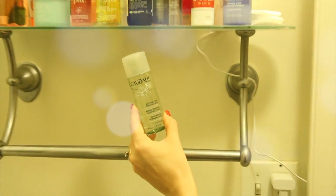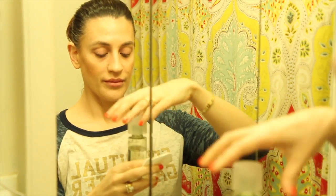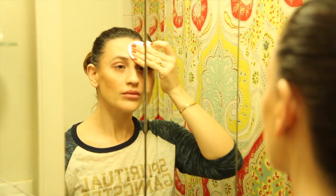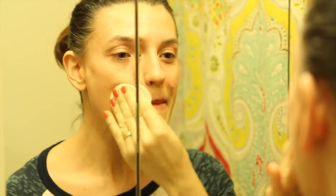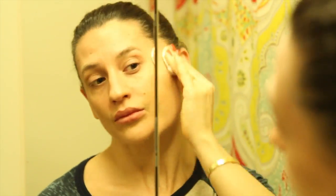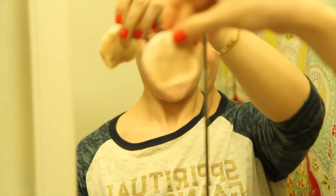I do a double cleanse. Cleanse number one is literally just to take the surface makeup off, because so many times when we wash our face we're just taking the makeup off — we're not cleaning the skin. I like to use a micellar water — this is the Caudalie makeup removing cleansing water. On a cotton round, I lightly go over the skin, working that makeup right off and letting the micellar water break it down. Flip it over, add a little bit more, and go over the skin one more time. Super easy and very refreshing — it's got lots of botanicals. Love it on the skin.